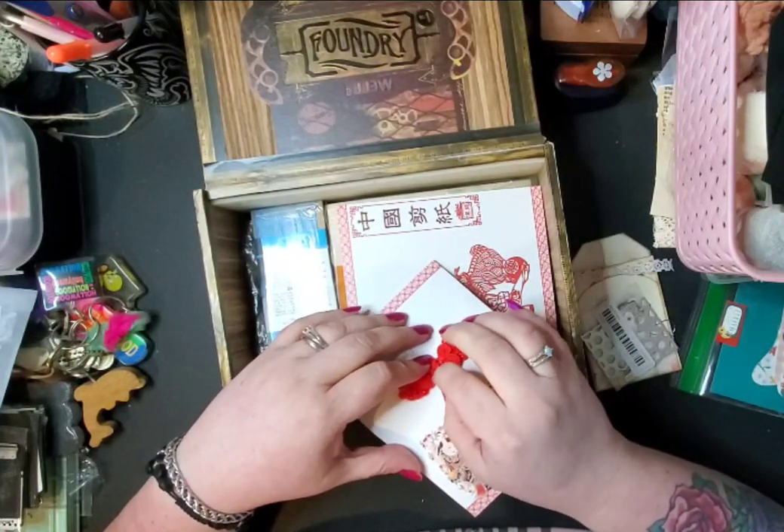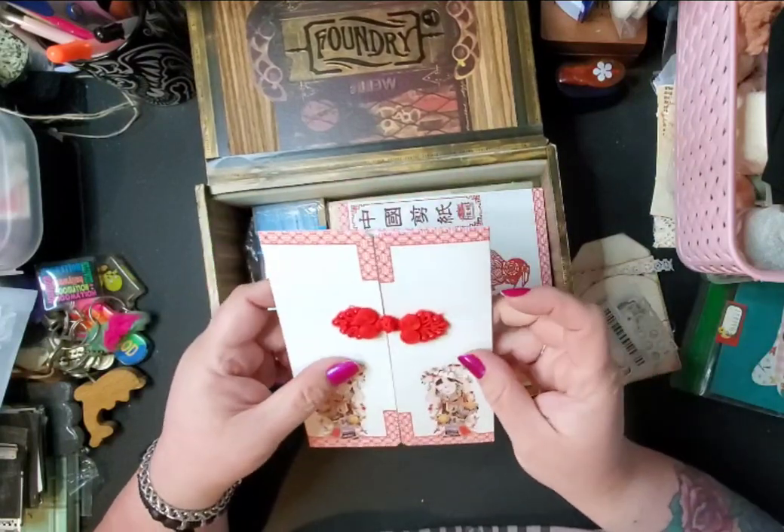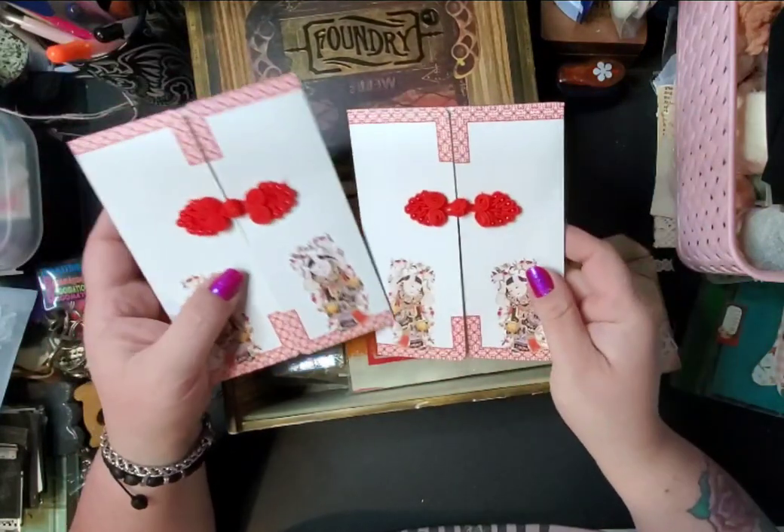I like this little thing that it closes with. I'm going to use that as like a pocket or something because that's super cute with a little door. So there's two of those.